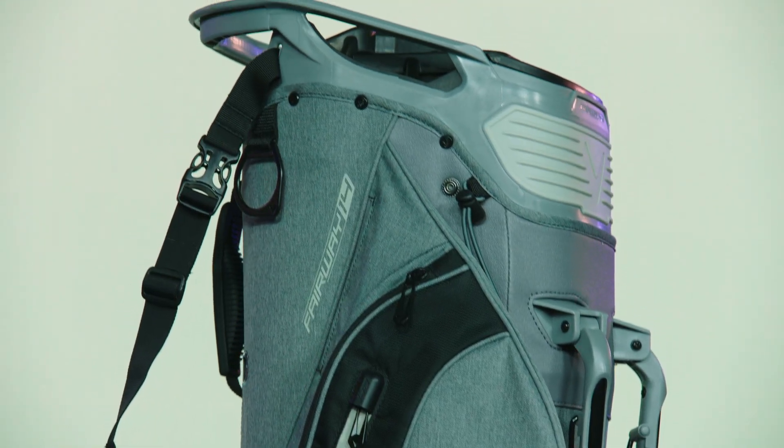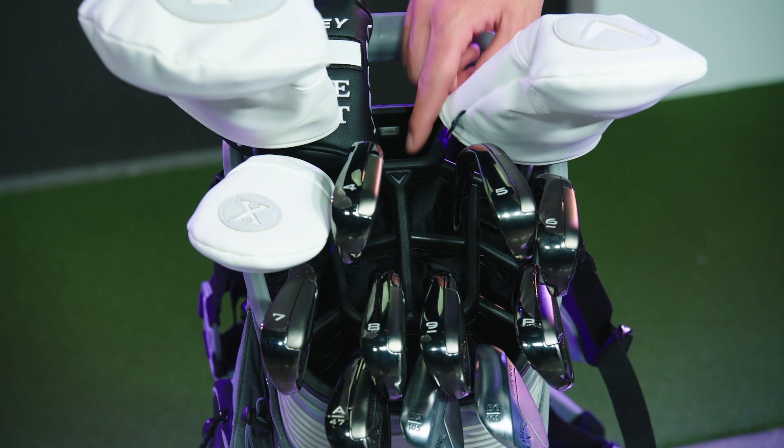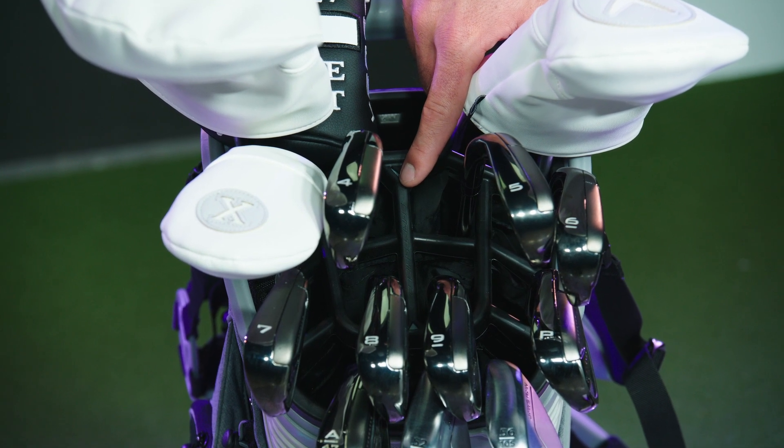Starting with the top, we have our groundbreaking 14-way shaft shield divider system. Shaft shield is a durable, non-abrasive divider that will protect your golf shafts over time.